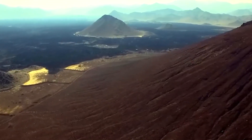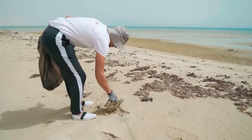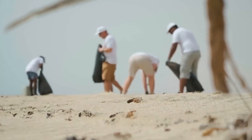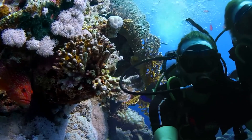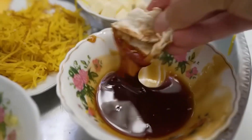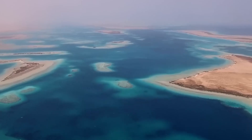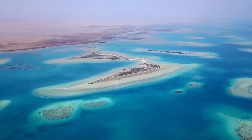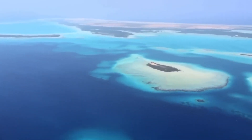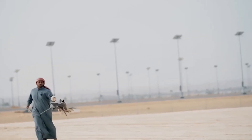Is it really possible for a scheme this big — one designed to put the region on the global tourism map — to be truly sustainable? The answer is yes, but the challenges are immense. Biological diversity is being encouraged through the strategic planting of mangroves, seagrass, corals, and land vegetation. Many of the project's buildings are being designed with the environment in mind and will be optimized to reduce energy consumption.